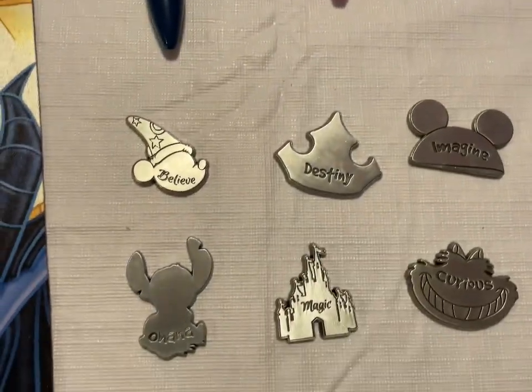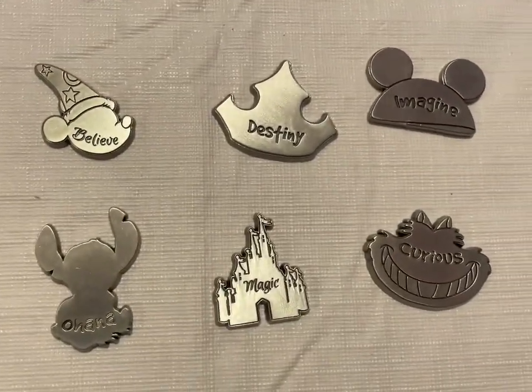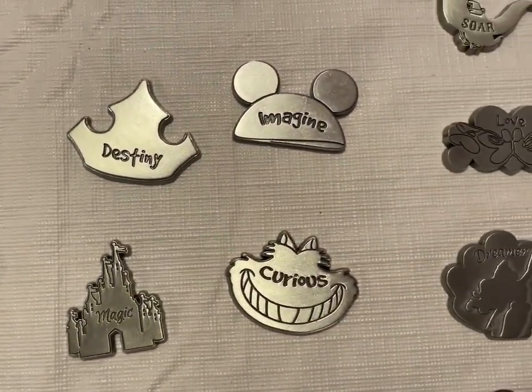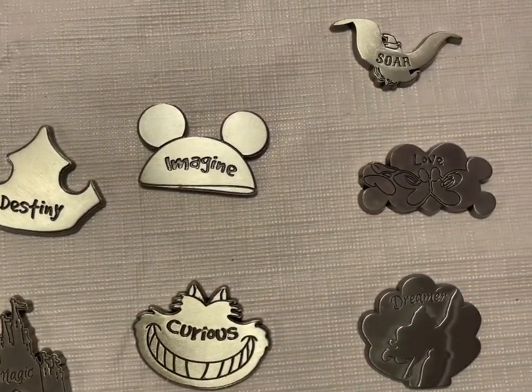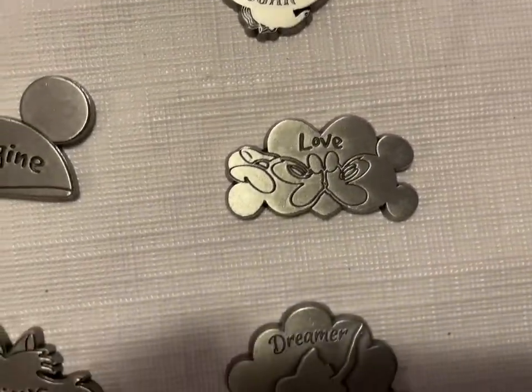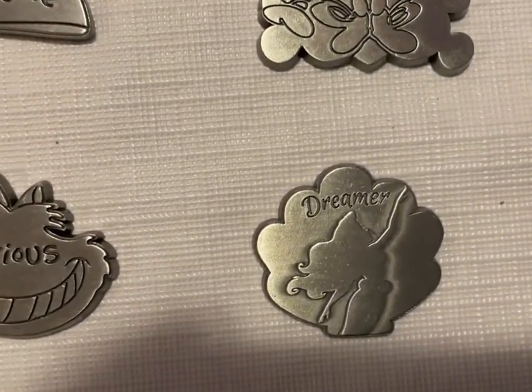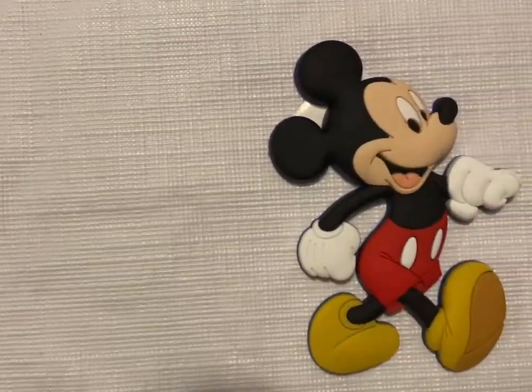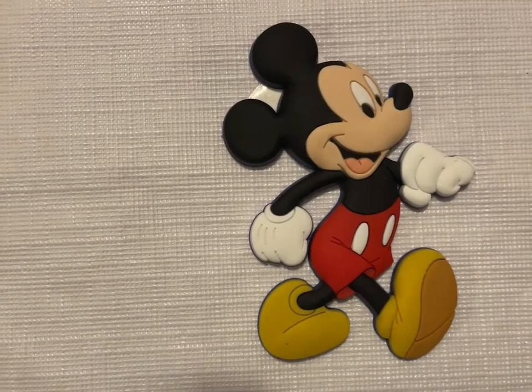Then I have the little charms: Believe, Ohana, Destiny, Magic, Imagine, Curious, Soar, Love, and Dreamer. Each one of those is going to be $2. And a cute little Mickey Mouse magnet for $3.